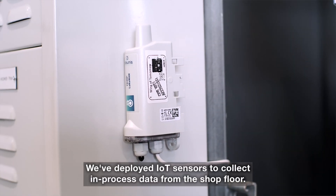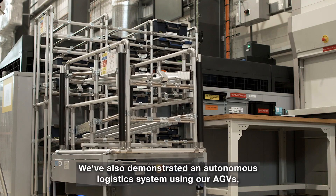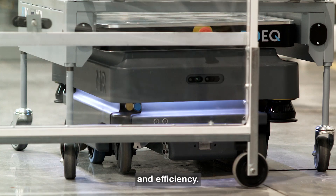We've deployed IoT sensors to collect in-process data from the shop floor. We've also demonstrated an autonomous logistics system using our AGVs, which deliver parts and tools directly to the operators to improve workflow and efficiency.